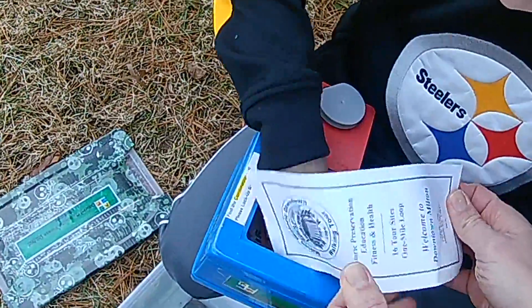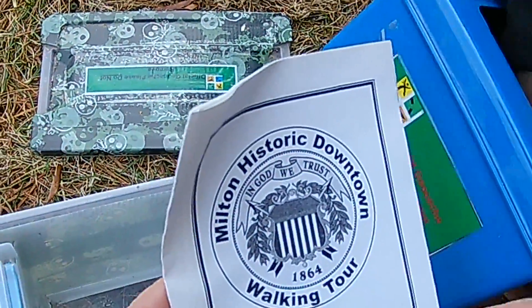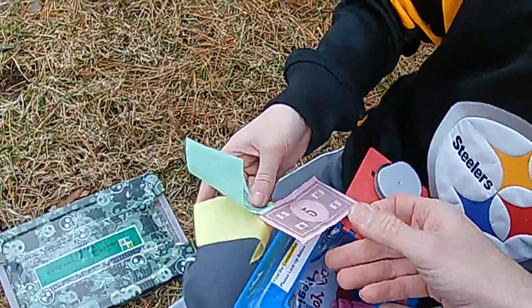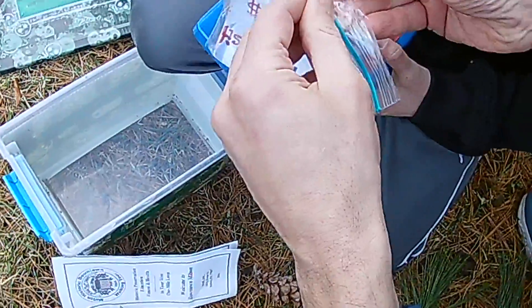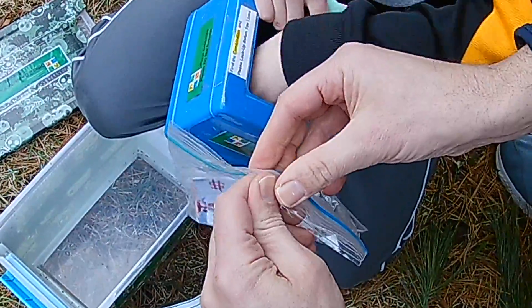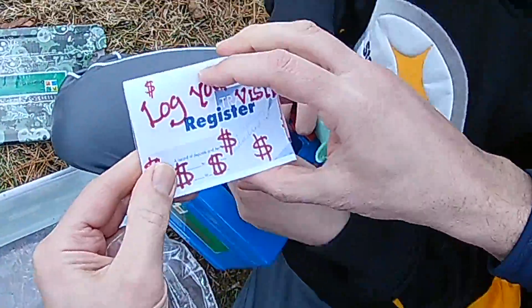Monopoly money! What do we got in here? Got some good swag — the Milton Historic Downtown Tour. They have Monopoly money, well, because it's a safe. The log book is a bank book!